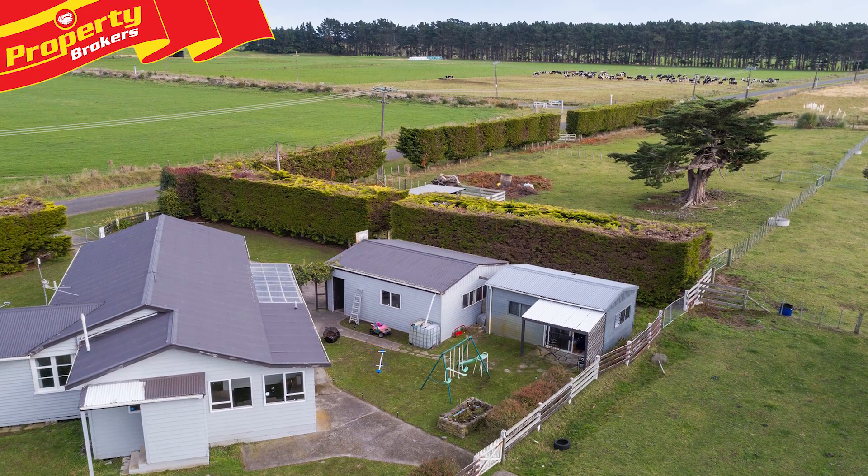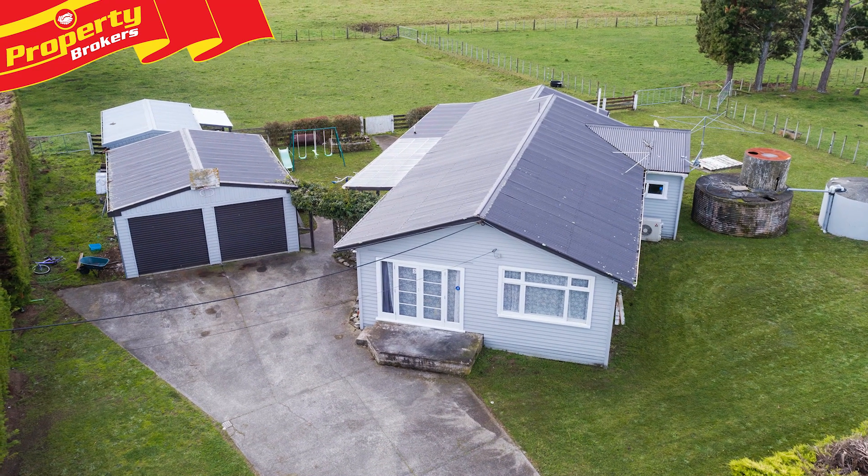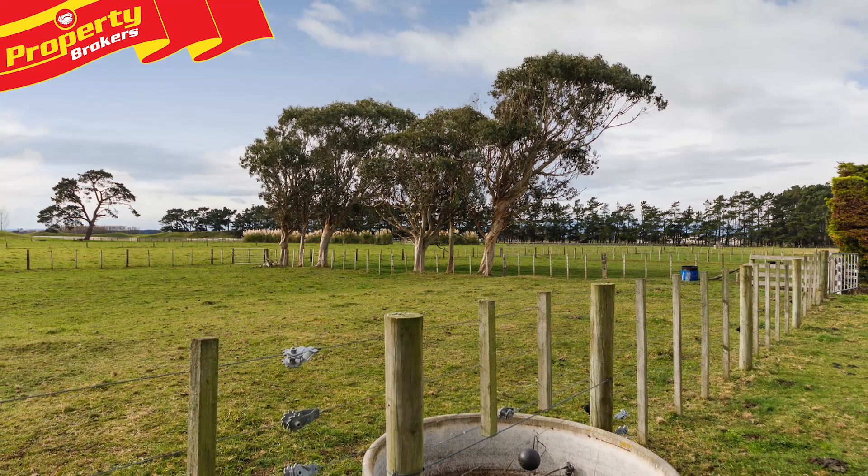357 Taikorea Road features a comfortable 140 square metre bungalow, nestled in the popular Taikorea area, with great rural views across the neighbouring farmland and 7 paddocks.